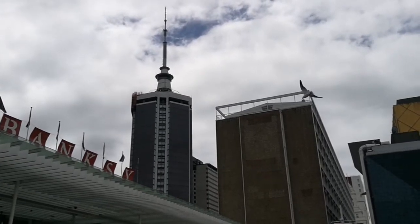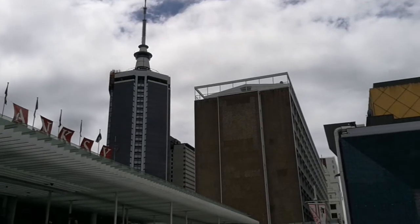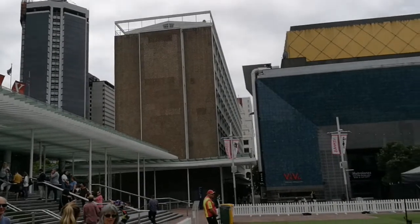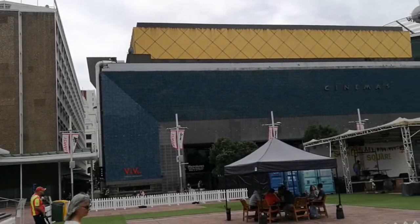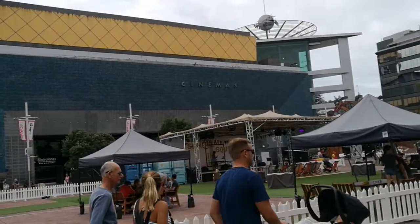Hi, welcome to Aotea Square Auckland. We are now looking north towards Auckland Sky City, and you can see the Civic Cinema Centre. There's a temporary setup for summer in the square.